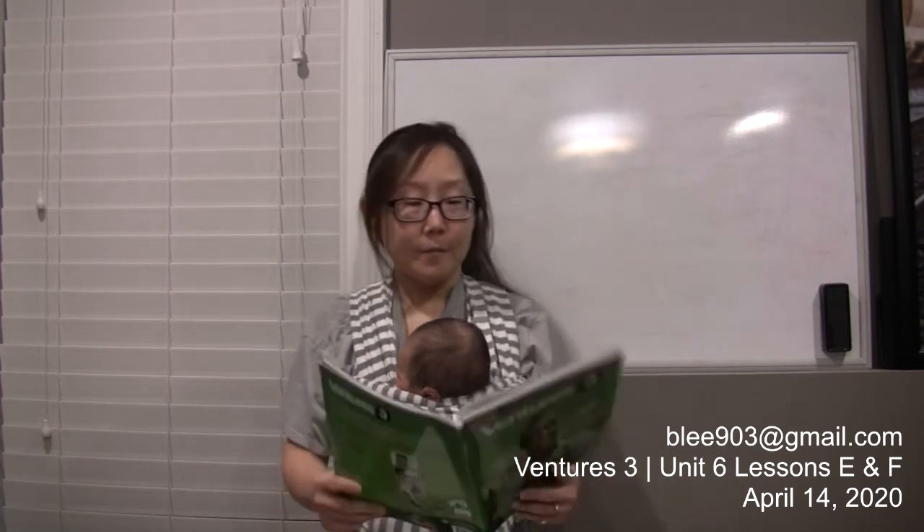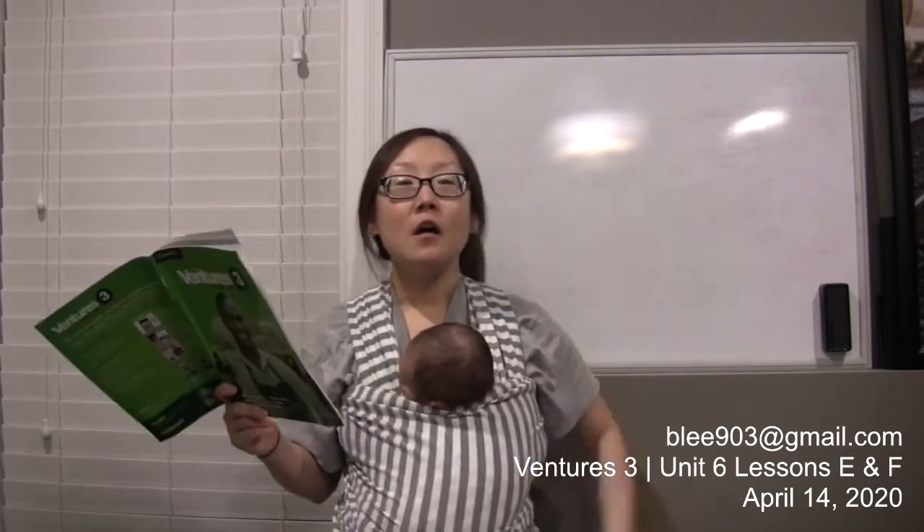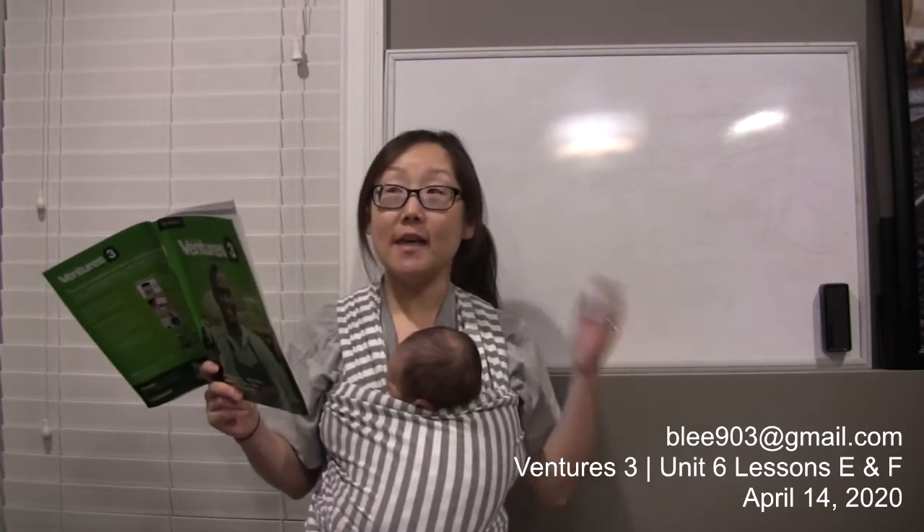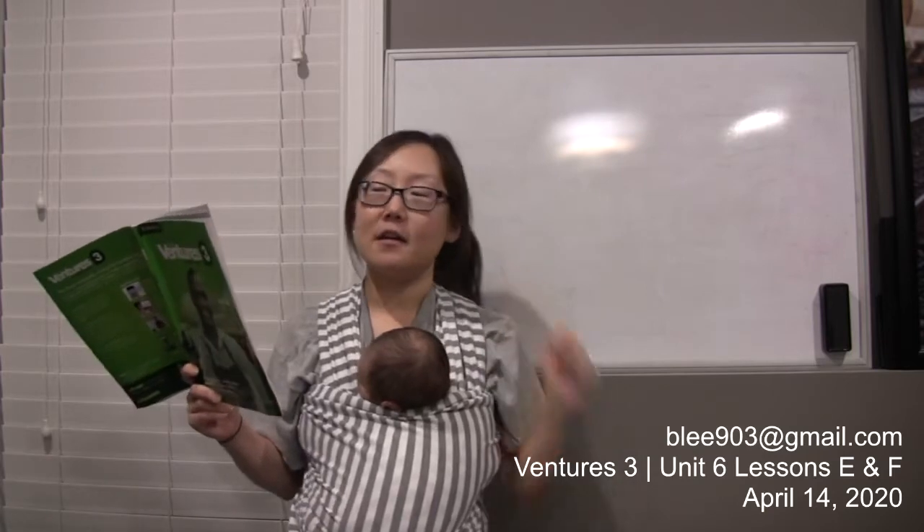Okay, lesson F on page 80 in your students book. Let's take a look at the pie chart. The title is 'Time Use of Working Parents.' In this case, the word 'use' is a noun, not a verb, so we pronounce it 'use' with a strong S. 'Use' is a verb; 'use' is a noun. So: time use of working parents.